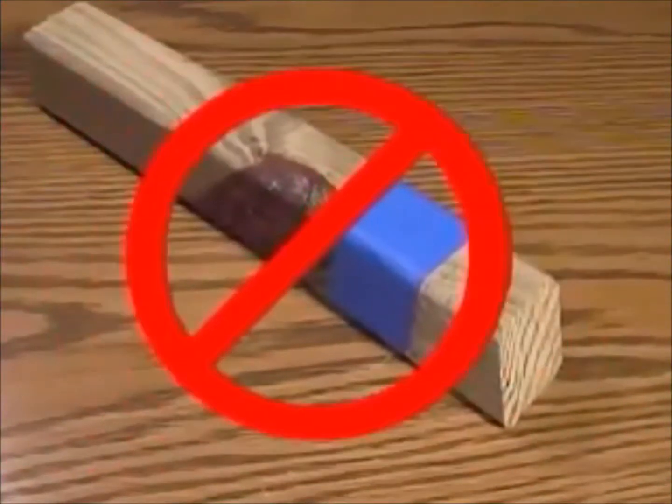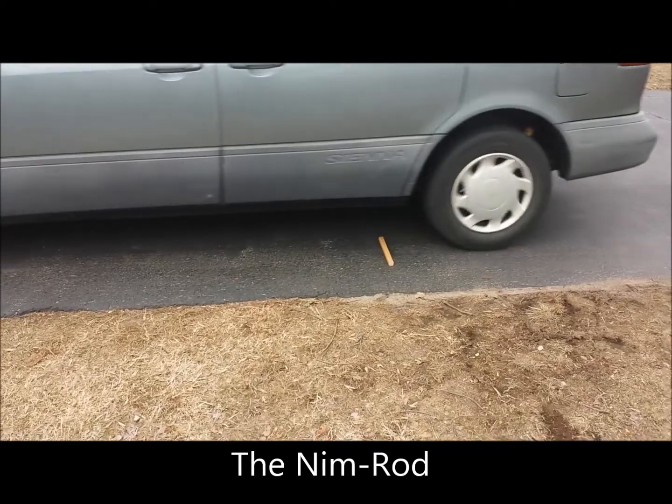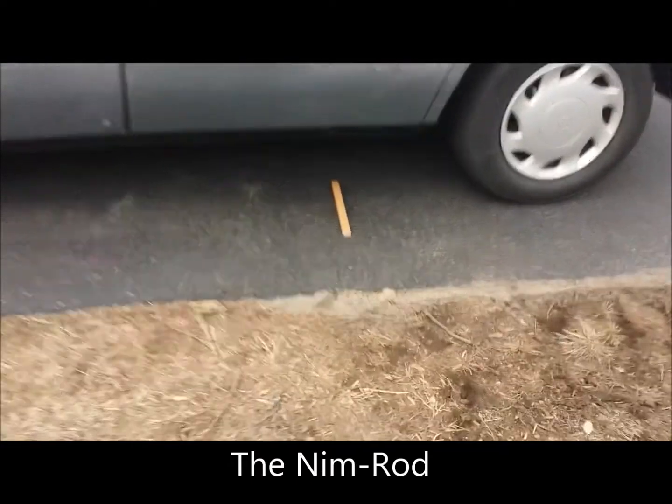Don't let the fancy blue stripe fool you. This is a cheap imitation. The Nimrod is also indestructible. This car speeds over the Nimrod, which does not budge.